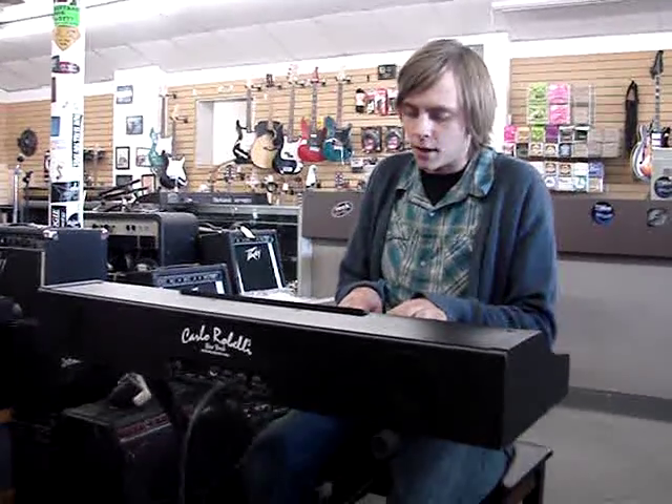Hey, how you doing? This is Tyler at Gravity Music Gear here in Denver. Today we've got this Carlo Robelli piano and synthesizer. It's got 130 features on it, so we're going to walk through a few of them. It's a really great sounding keyboard — it doesn't look like much, but it's a great sounding piano.